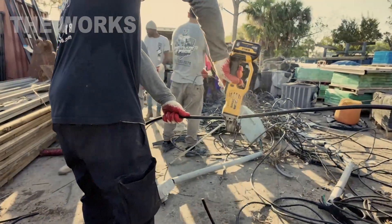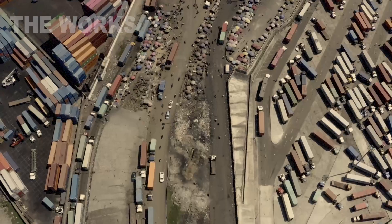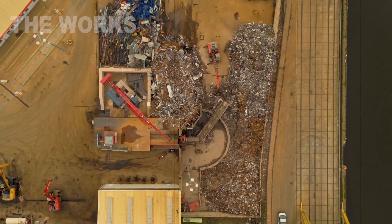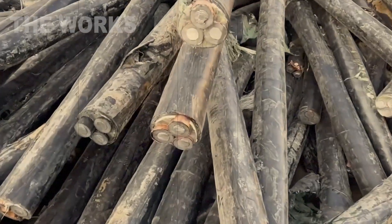The scrap is gathered from everywhere — homes, offices, demolition sites, even old vehicles. A vast, unseen logistics network of lorries, containers, and depots comes to life. It's a treasure hunt, but the prize is metal and plastic, twisted together in a tangled mess.